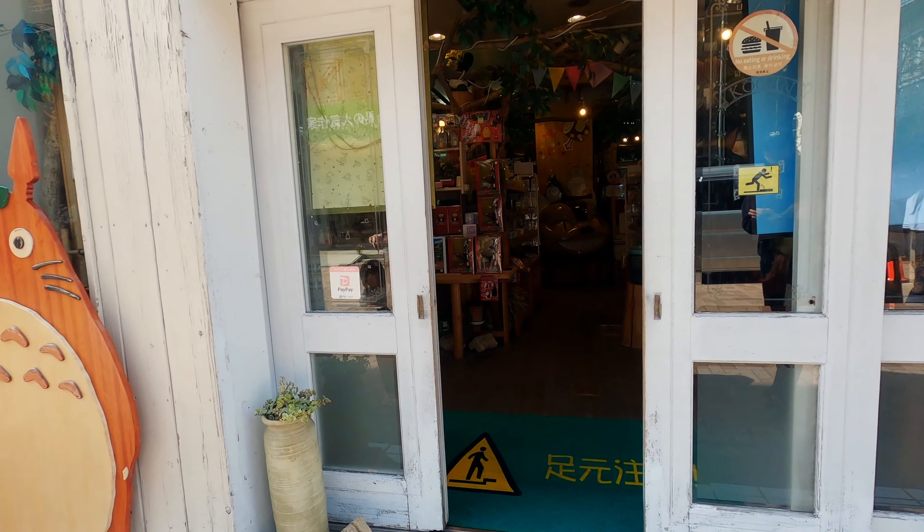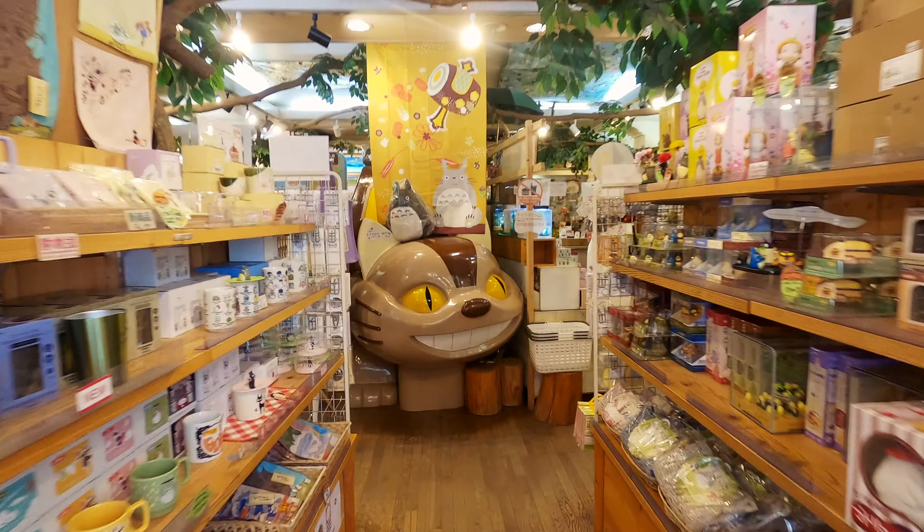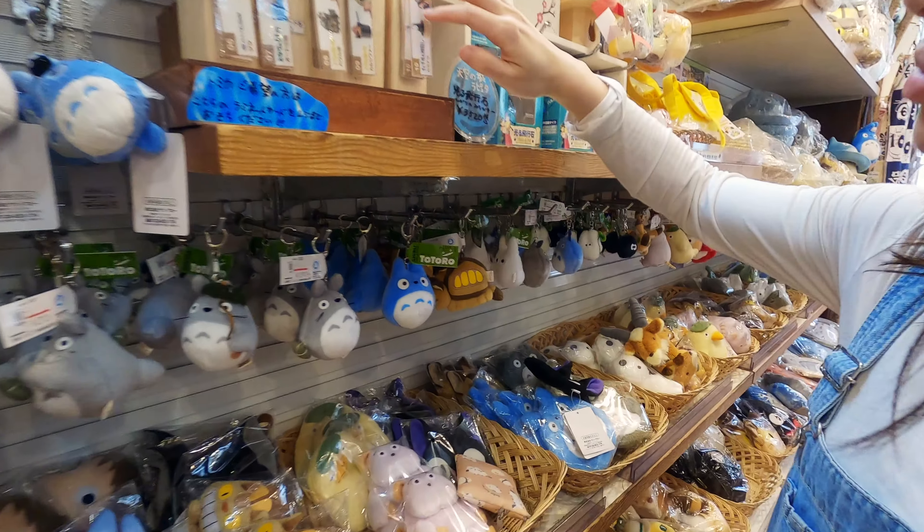This store from Ghibli really called our attention. They have an endless collection of stuffed animals, collectibles, figures, handkerchiefs, and exclusive products.